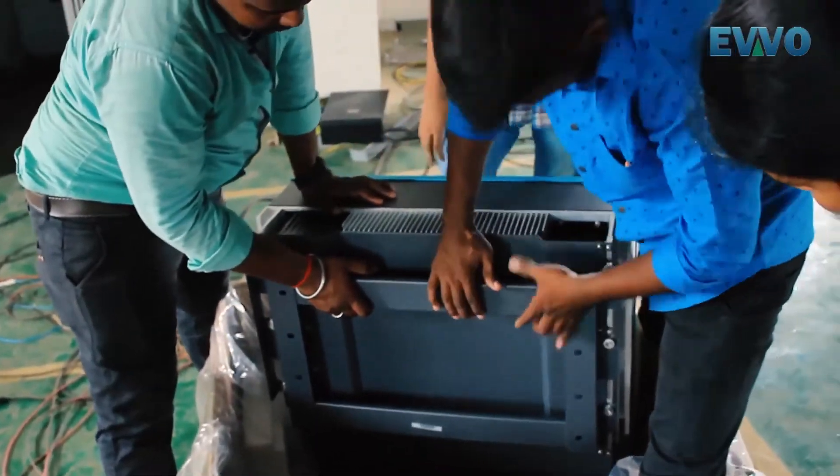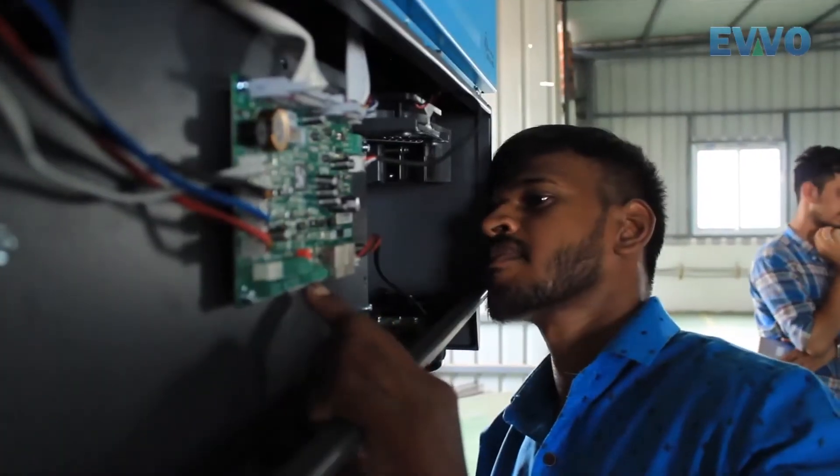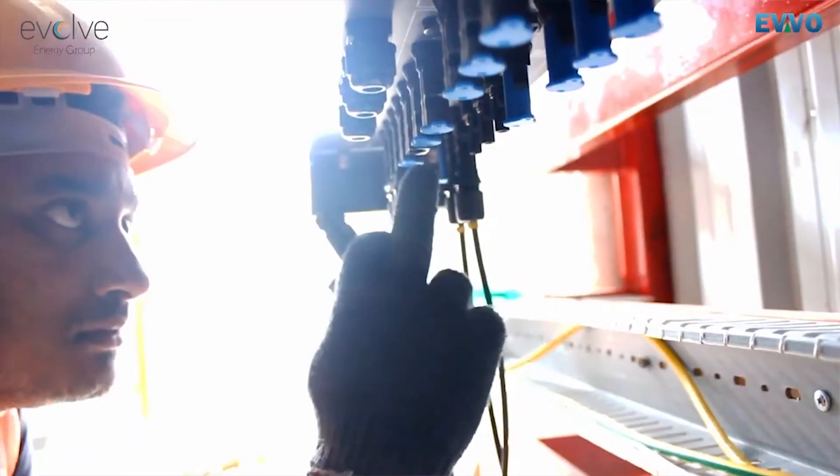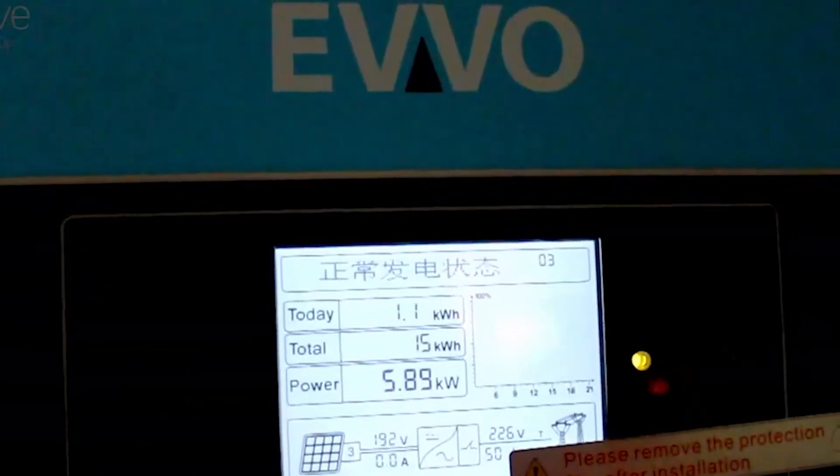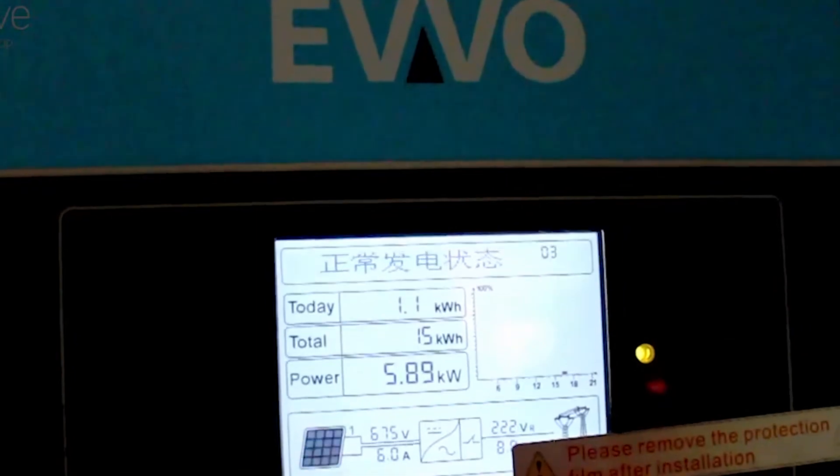Smart plug-and-play connection design and detachable cover makes installation and maintenance quick and easy. Operation and control is also convenient and trouble-free.